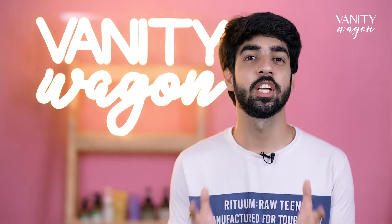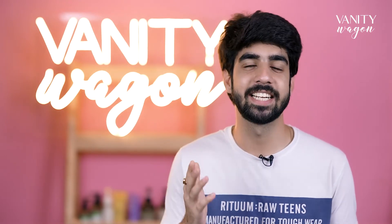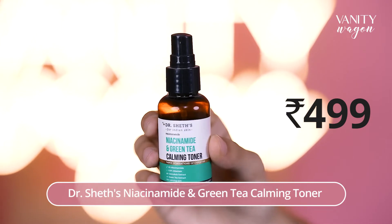Hey guys, welcome back to another video of Vanity Watch! Today we'll be talking about affordable skincare products all under 500. So without any further delay, let's get started. Our first product is Dr. Shade's Niacinamide and Green Tea Calming Toner.